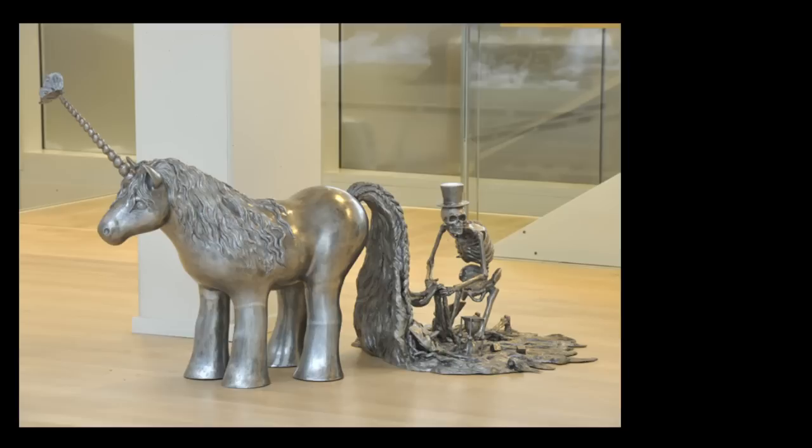Moving right along, we have Liz Craft — very well known hipster LA artist. This one would be worth a lot of money; I'm guessing that's silver... actually, it's bronze, from 2004. The title is called The Pony. The skeleton represents death — which could be the death of painting, or it could be scooping up dingleberries out of that unicorn's tail. When I was in Jamaica I had shoulder-length hair, and this kind of reminds me of that experience where death is braiding the pony's hair. The hair coming off the pony looks a little like worms — silver worms.